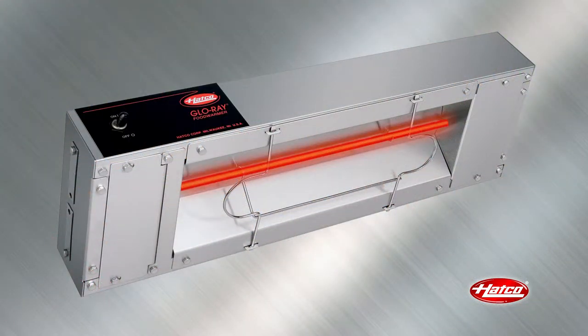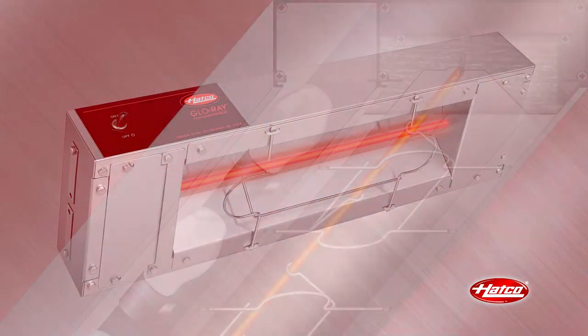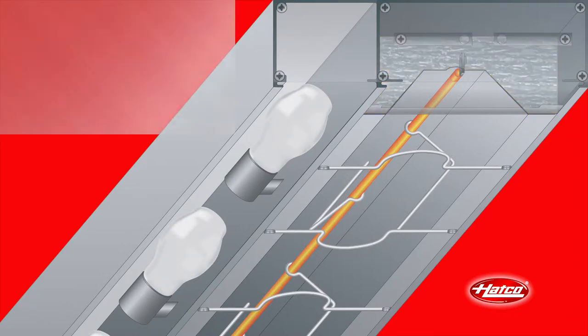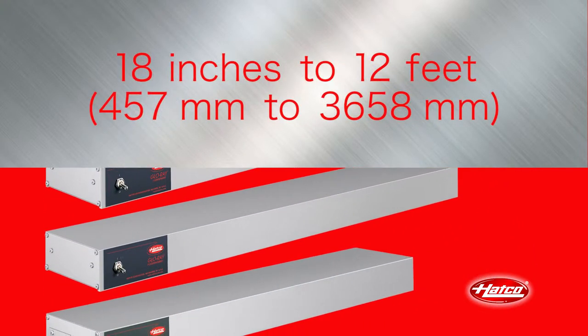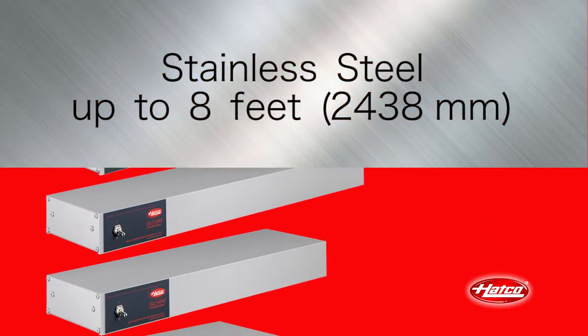The metal-sheathed Calrod element is warranted against burnout and breakage for two years. A reinforced wire guard protects and holds the element in place without affecting heat distribution. Heavy-duty insulation minimizes heat loss. HATCO's Glowrays are available in sturdy extruded aluminum housings that do not sag, in widths from 18 inches to 12 feet, and in stainless steel housings up to 8 feet.